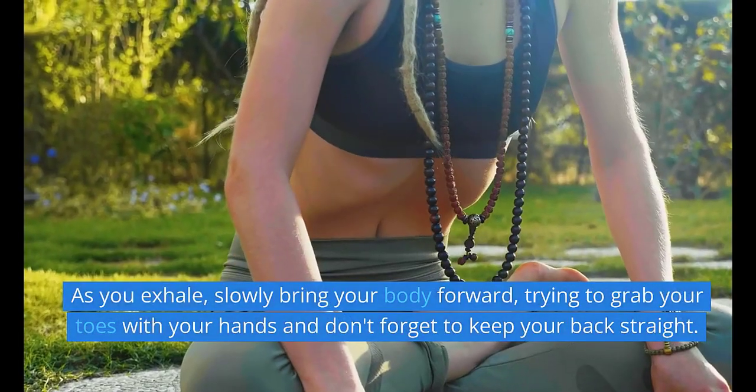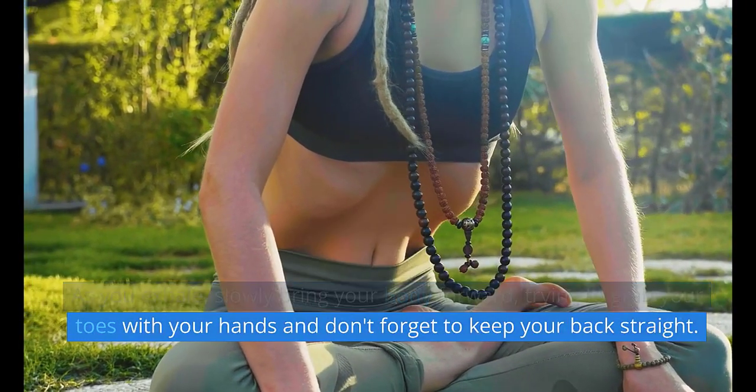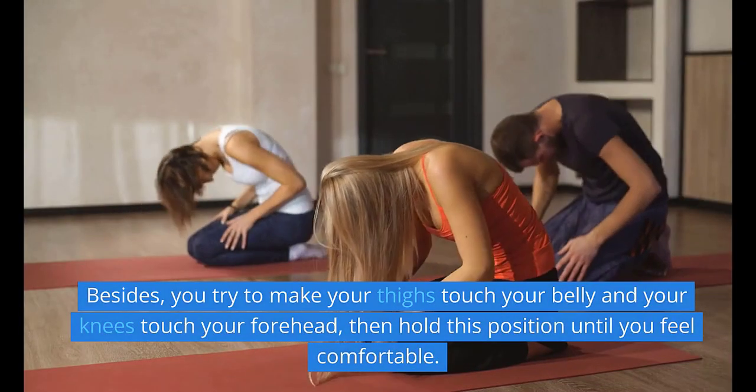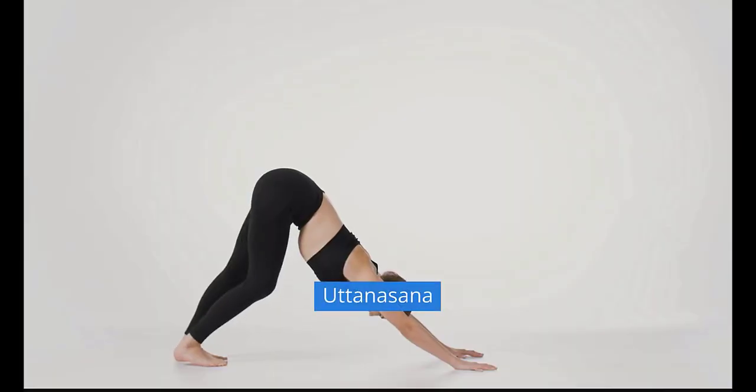As you exhale, slowly bring your body forward, trying to grab your toes with your hands and keep your back straight. You try to make your thighs touch your belly and your knees touch your forehead, then hold this position until you feel comfortable.